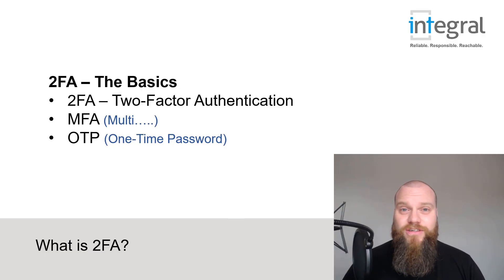Before I tell you what two-factor authentication does, let's look at some other names it's often referred to. Two-factor authentication is usually shortened to 2FA, but some companies call it MFA, which stands for multi-factor authentication. Some other companies might call it OTP, meaning one-time password. It's really important to note that these all essentially mean the same thing.